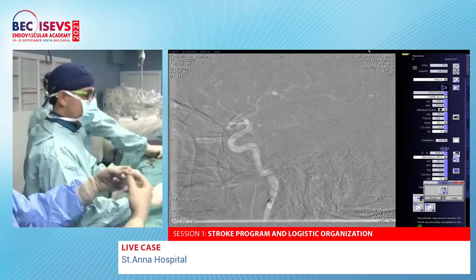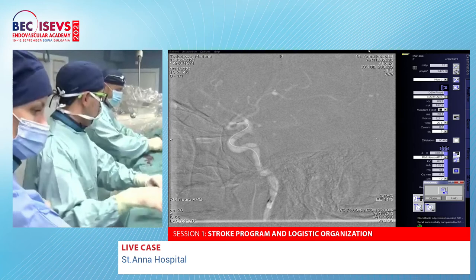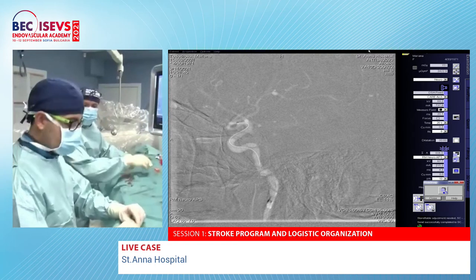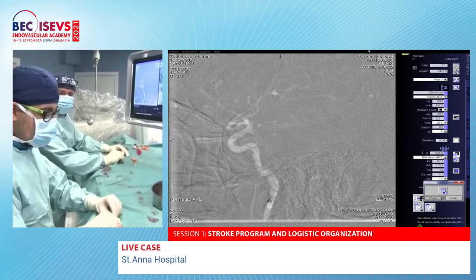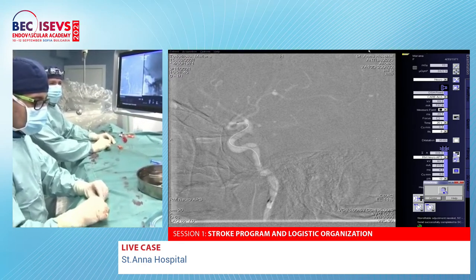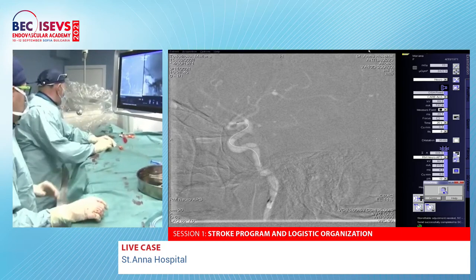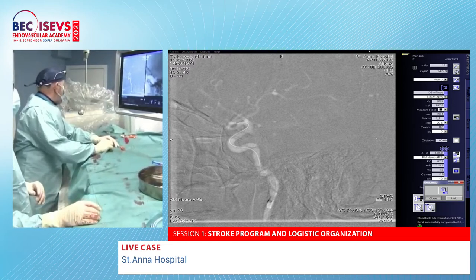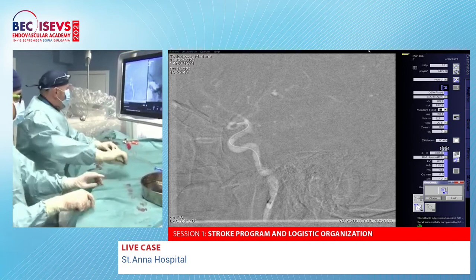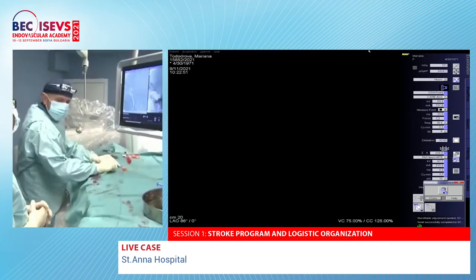The device selected is 4.5 by 16 millimeters. The system is being washed and prepared for flow diverter deployment. Regarding antiplatelet regimen, the patient is on clopidogrel and aspirin, and every patient is tested before stent placement. It is well known that there is approximately 20% resistance to clopidogrel, so testing is performed routinely.